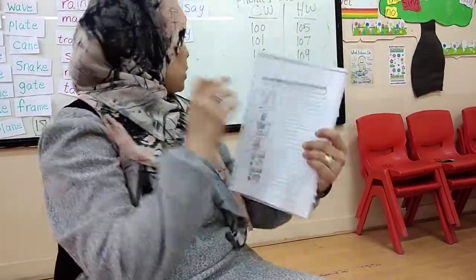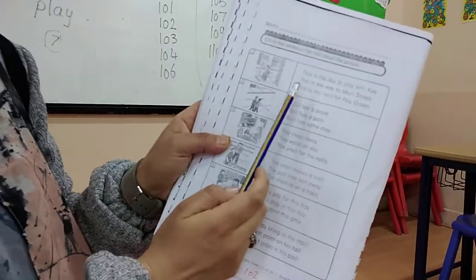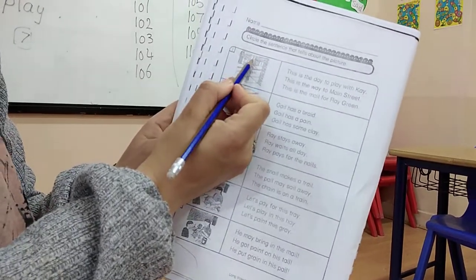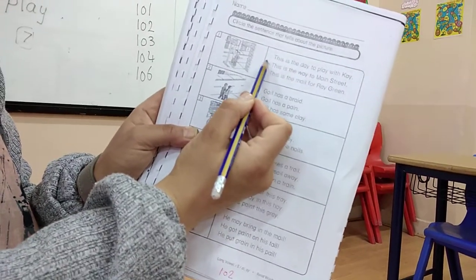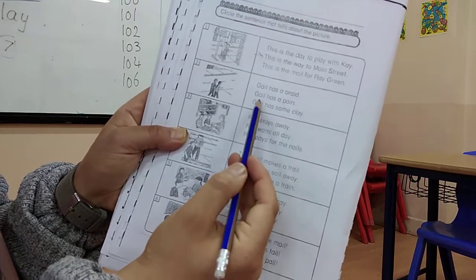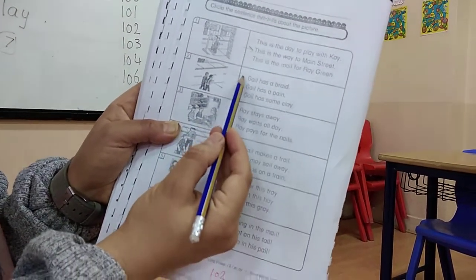The next page is 102. Here the two boys are standing. The sentences are: this is the day to play with Kay; this is the way to Main Street; this is the mail for Ray Green. Look - it's written Main Street, so the right sentence is: this is the way to Main Street. Then here I have a boy and a girl. Gail has a braid; Gail has a pin; Gail has some clay. Look at her head - she has a braid, so Gail has a braid is the right sentence.